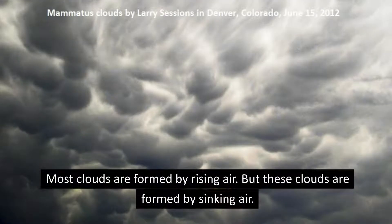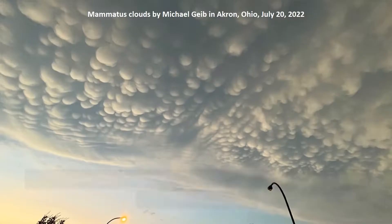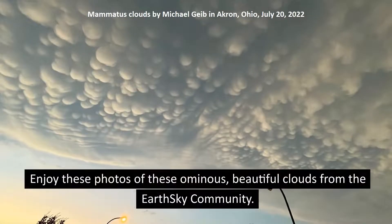Most clouds are formed by rising air, but these clouds are formed by sinking air. Enjoy these photos of these ominous, beautiful clouds from the Earth Sky community.